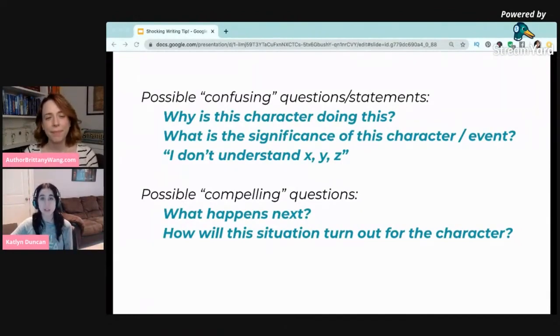Some compelling questions: as you go through this process numerous times and start honing in on your story, if your reader is asking things like, 'What happens next?' or 'How will this situation turn out?' — those are questions from someone who is not confused anymore, they're excited. And that is a really good point to be at with your synopsis. If you stick with us, we're going to actually apply this to some story pitches in a little bit.